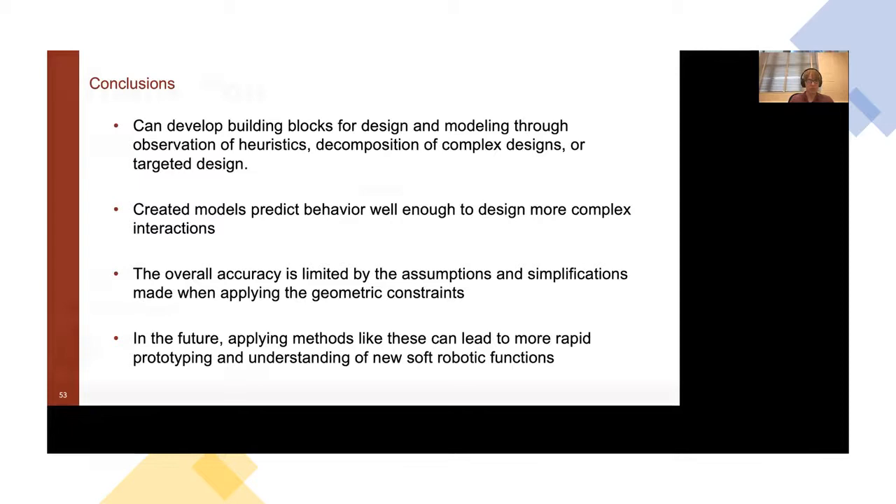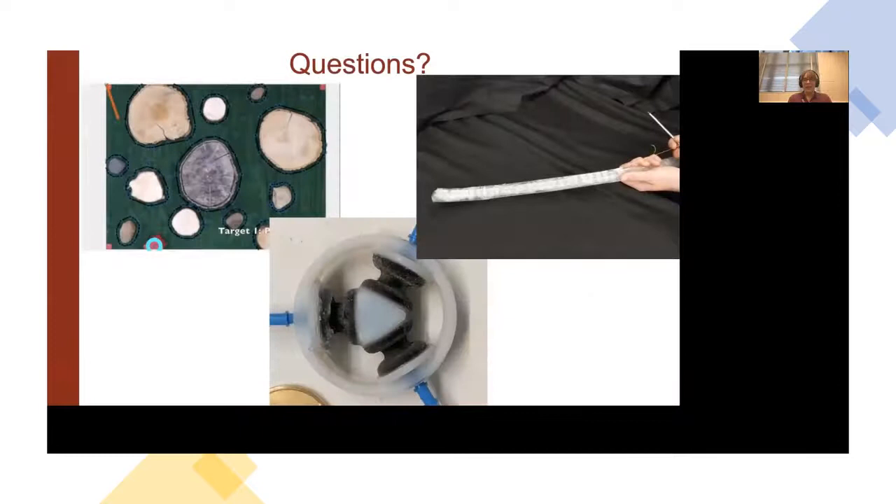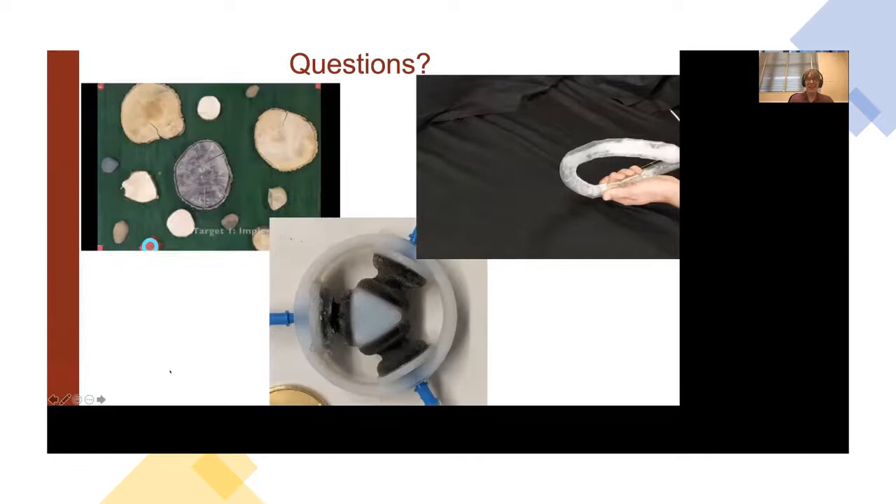My main goal going forward is to further expand this approach to soft robot design, leading to more rapid prototyping, better understanding of new soft robotic functions, and creating very complex actuation with compliant actuators. I want to thank collaborators at Stanford, Notre Dame, Facebook Reality Labs, UCSB — Elliot Hawks — the University of Tennessee — Caleb Rucker — UNC — Ron Alterovitz — and Yeet Menguk at Facebook Reality Labs, as well as all the sponsors on these projects. I'll take any questions you have.